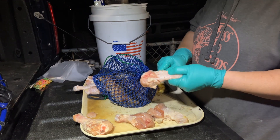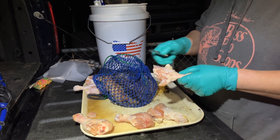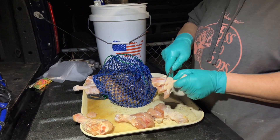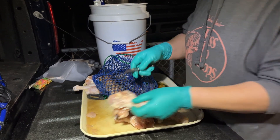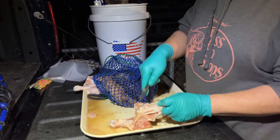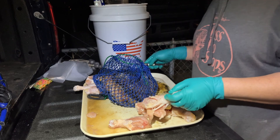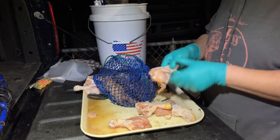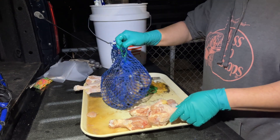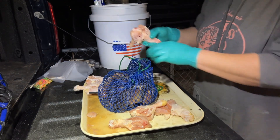Tomorrow we're heading to Bodega to get some crabs and we're just preparing a little bit. From the previous trip we had fish carcasses that we had collected into the blue bags already. Now we just want to add some chicken, in case they want to try a variety of chicken or fish to get all the juices flowing.